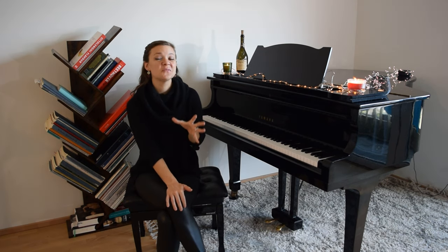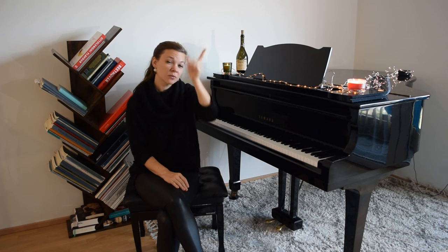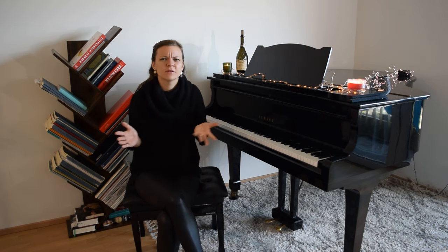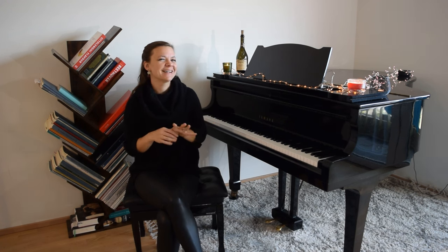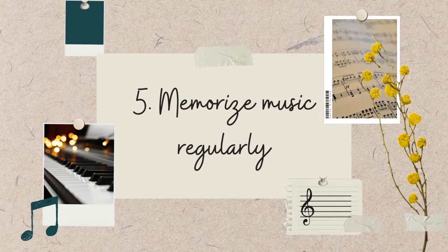Tip number five is a little counterintuitive — if you said you don't want to read sheet music, you might actually be happy with this tip, and vice versa. The next thing I want you to work on is regularly memorizing your music.